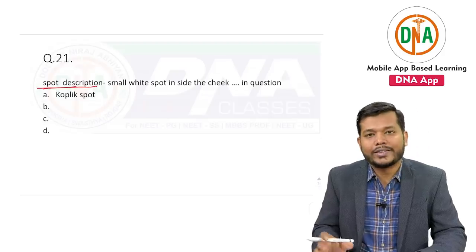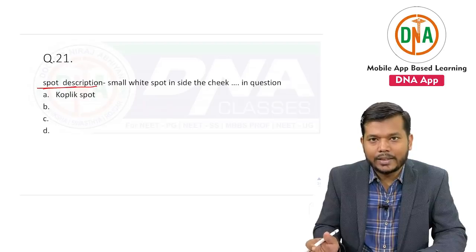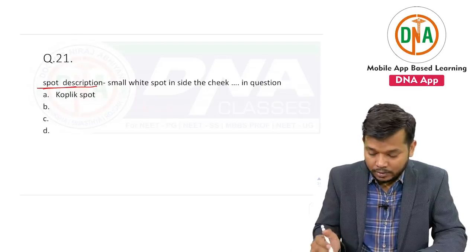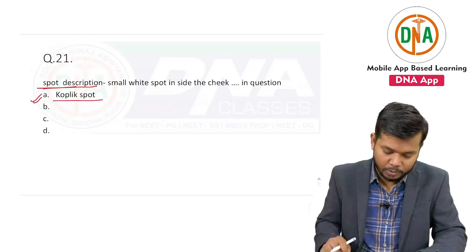One spot description was given in the exam, and they were asking about which spot — and the answer is Koplik spot.